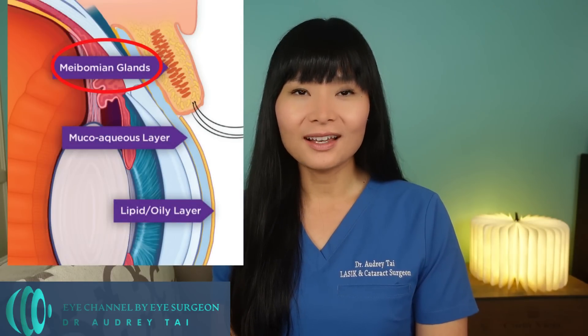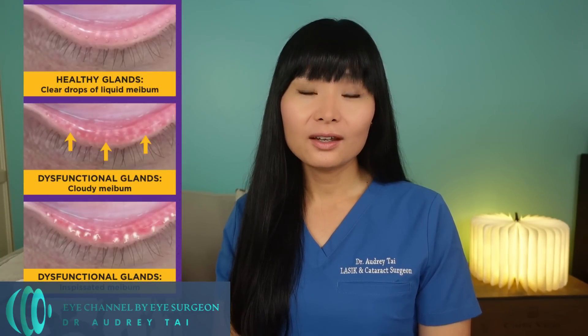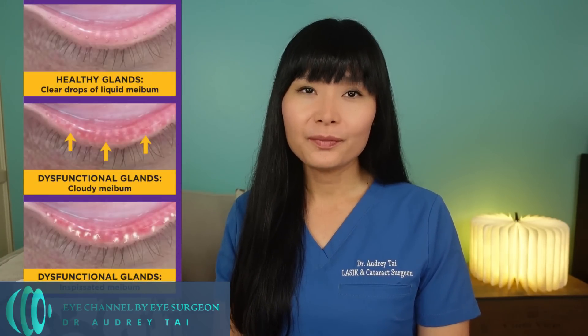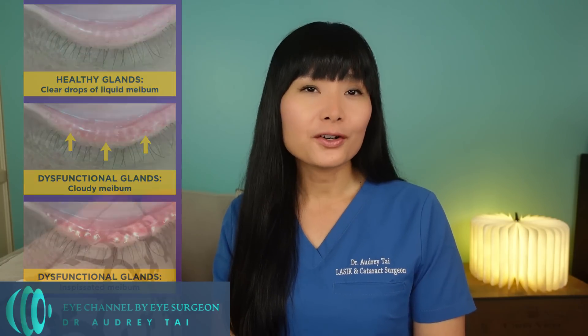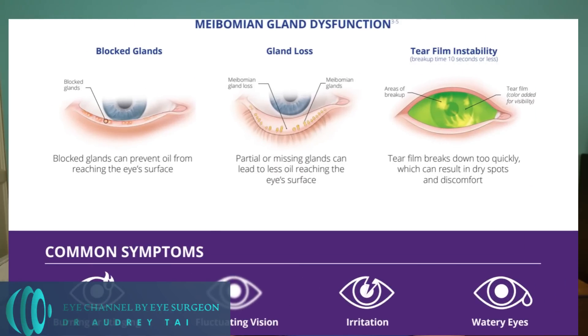It contains mainly meibomian oil, which is produced by the oil glands in our eyelids called meibomian glands. Therefore, if the meibomian glands are not working properly due to inflammation or clogging, or if the meibomian oil is too thick or has abnormal composition, the lipid layer of the tear film may contain too little oil or poor quality oil and will not function properly. This results in our eyes getting dry due to rapid evaporation of the tears. This condition is called meibomian gland dysfunction, and is one of the most common causes of dry eye disease.